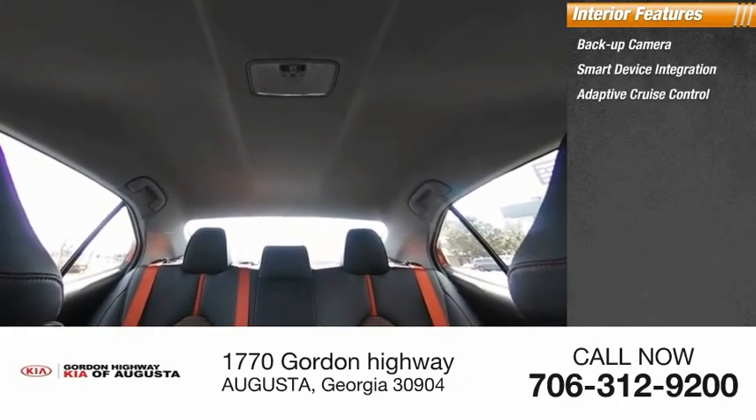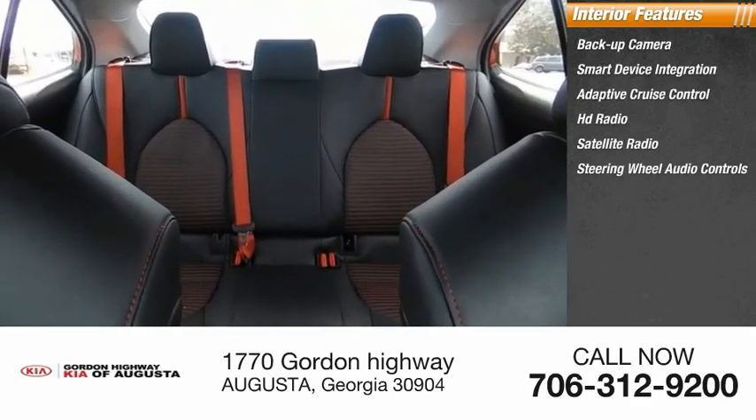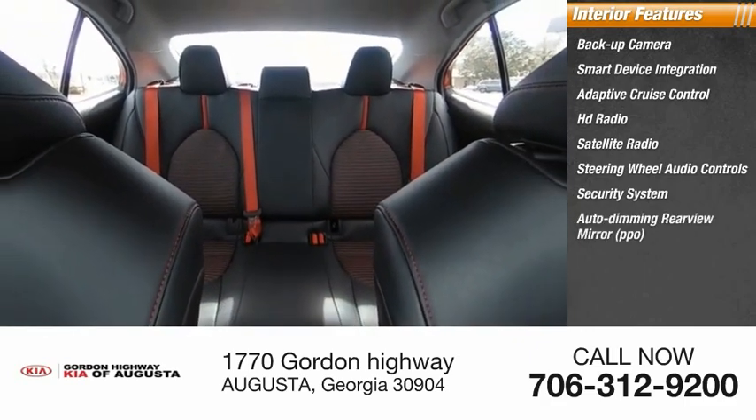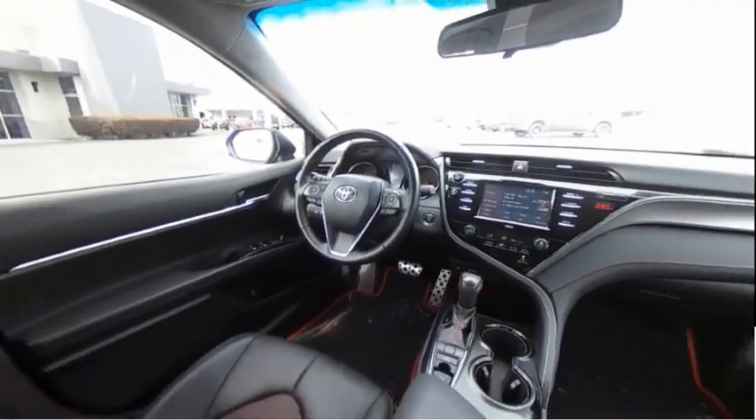Inside you'll find a backup camera, smart device integration, adaptive cruise control, HD radio, satellite radio, steering wheel audio controls, security system, auto-dimming rearview mirror, cruise control, and child safety locks. Come take a test drive.